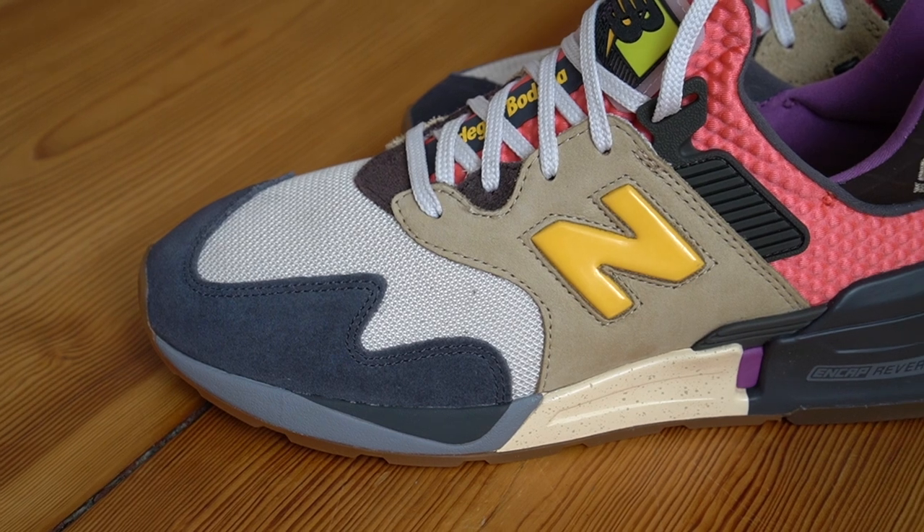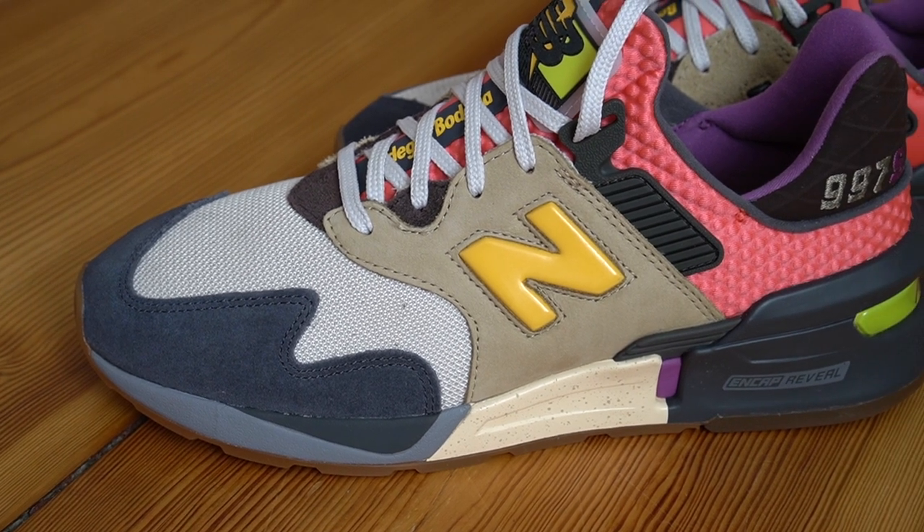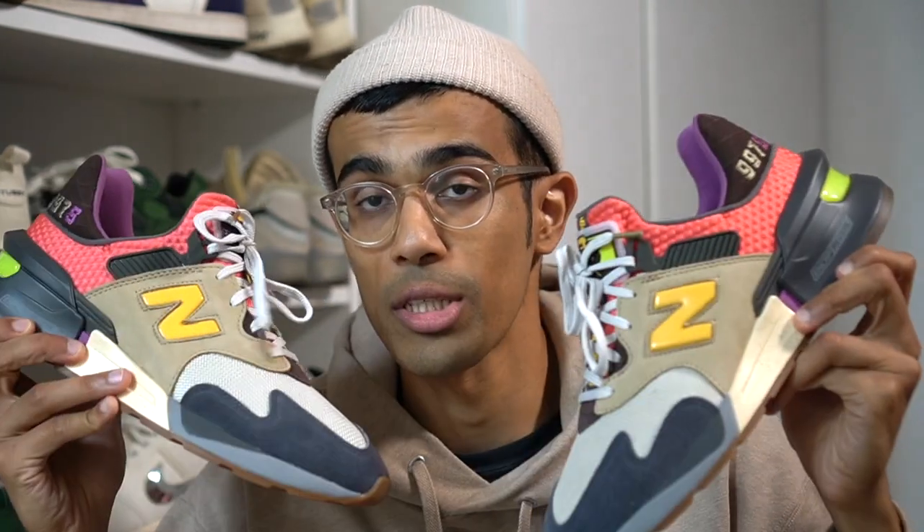In this video I am going to be breaking down the sneaker, giving you a little bit of a background between Bodega and New Balance. We're also going to get into the inspiration behind this very nice colorway, I'll give you guys some sizing tips for those of you interested, and we will also get into resale.